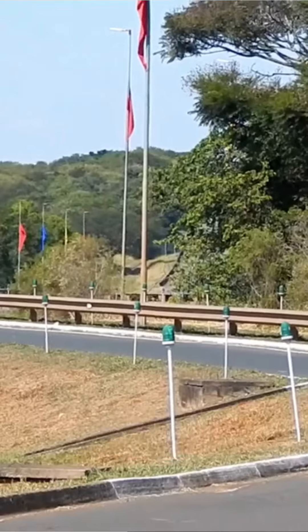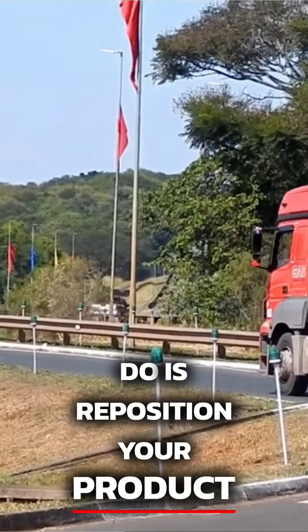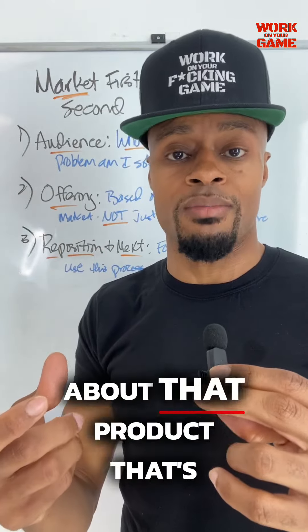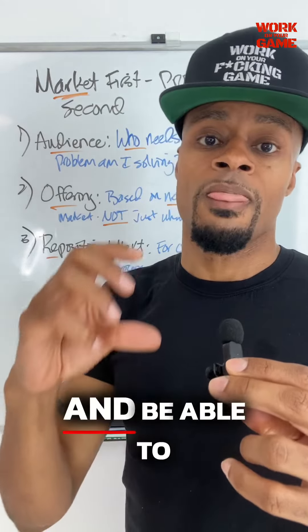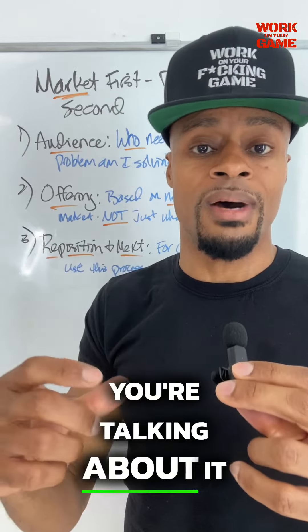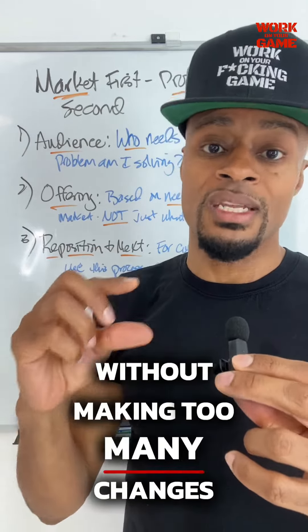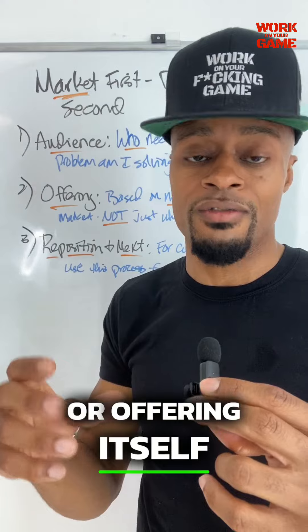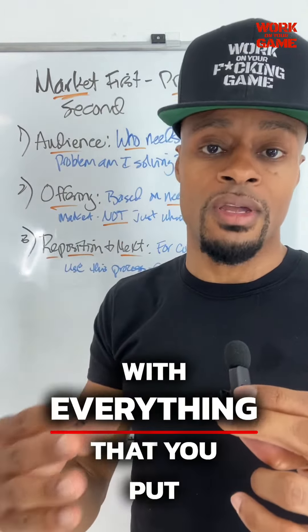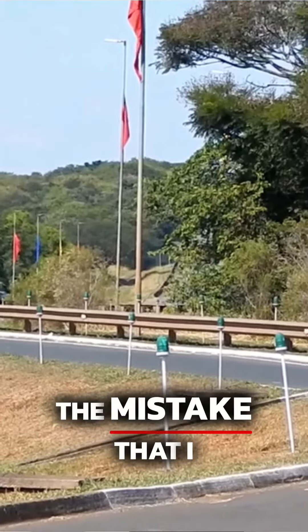Now, point number three — what if you already have products? If you're listening to this thinking you already have 30 products out there, one thing you can do is reposition your product. You can often take the same product you already have, change the conversation about that product — that's called positioning — and be able to sell that product better to more people just because you're talking about it in a different way, without making too many changes to the product or offering itself.